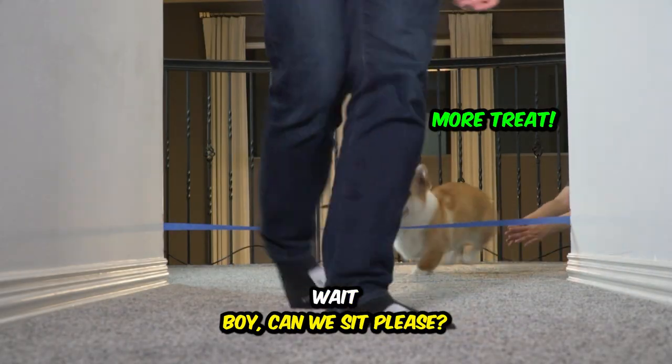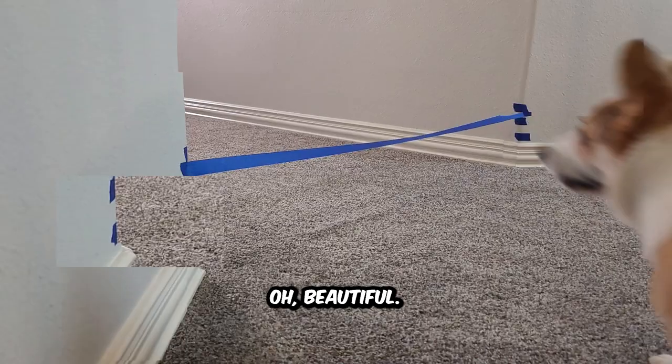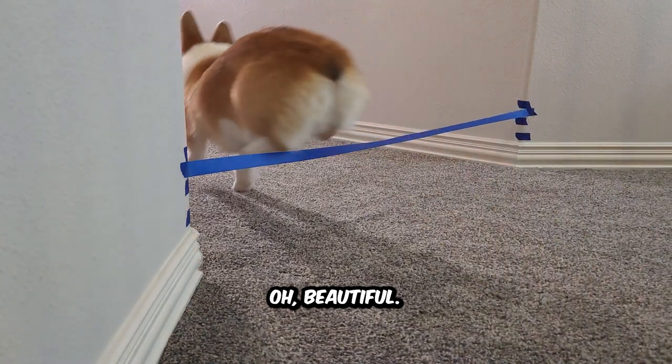Boy, can you sit? Please. Wait. Oh my goodness. Eight-inch test. You ready? Come on, boy. Let's go. Come on, Plum. Beautiful. Good job.